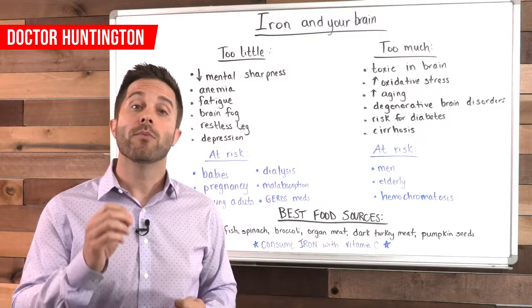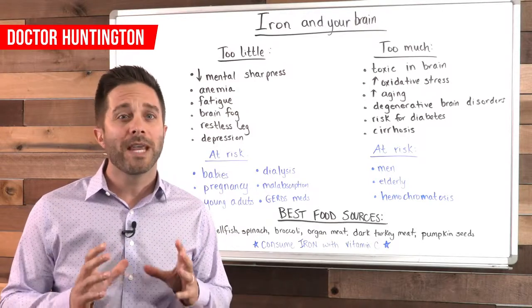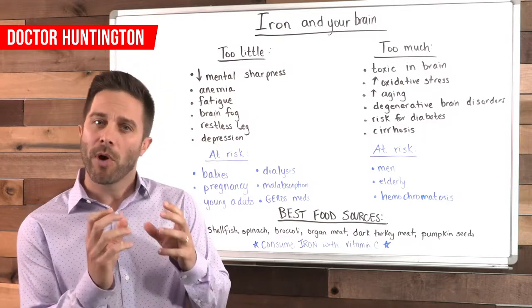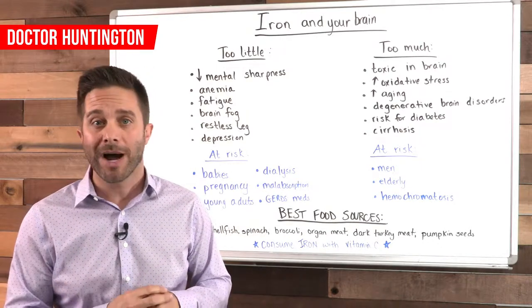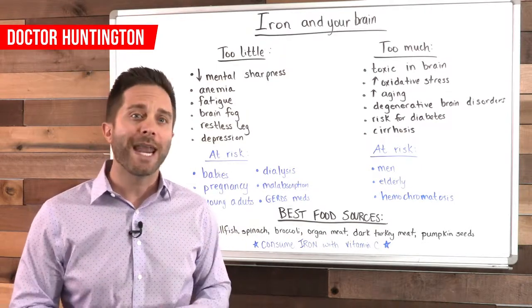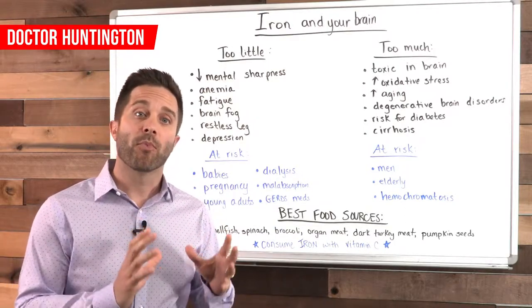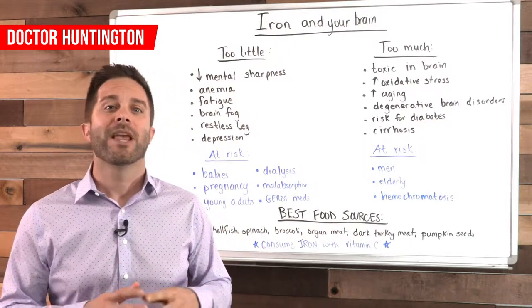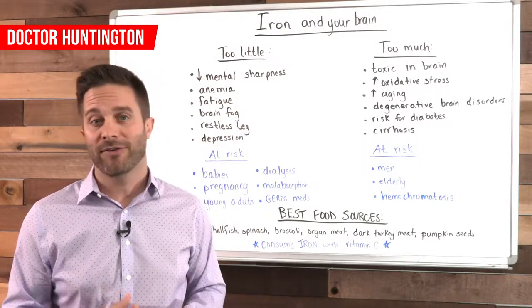On the other hand, too much iron can be toxic, especially in the brain. As a component of hemoglobin, iron helps carry oxygen, but when iron isn't bound to another molecule, excess iron can accelerate free radical production in your body, increasing oxidative stress, overall aging, and risk for disease. An overload of oxidative stress in the brain has been linked to cell death and degenerative brain disorders such as Alzheimer's and Parkinson's disease.